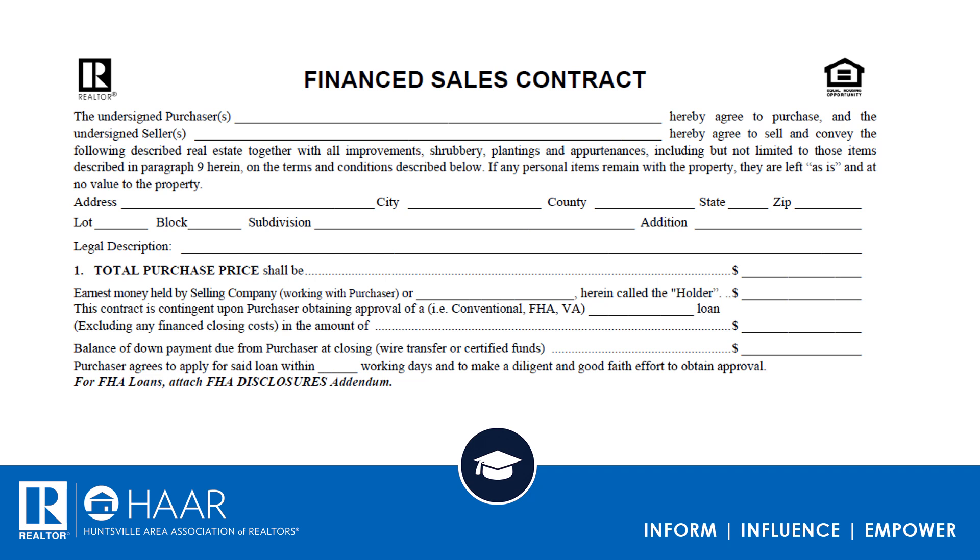The first part is pretty self-explanatory: use the name of the purchaser as they have been qualified for by their lender, and use the legal name for the sellers — whatever appears on the MLS and the tax records. Unless it's an estate, make sure you put the estate there. The document describes some of the things that convey with the property and references paragraph 9. The address, city, county, state, zip, lot, block, and subdivision are vitally important.